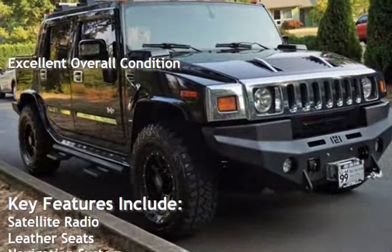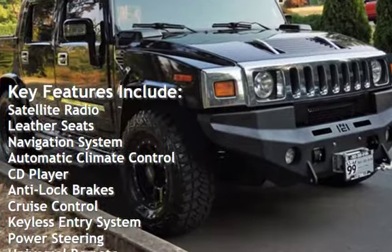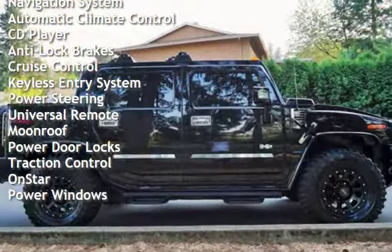Key features include satellite radio, leather seats, navigation system, automatic climate control, CD player, anti-lock brakes, cruise control, and keyless entry.